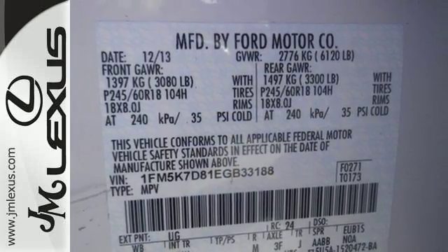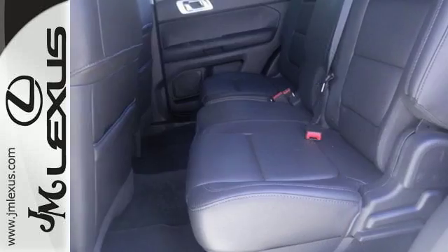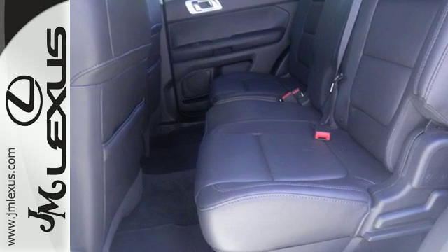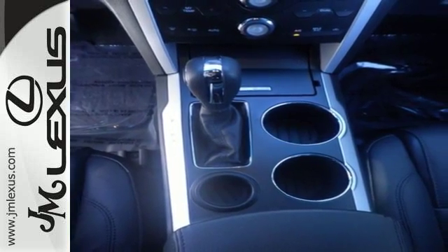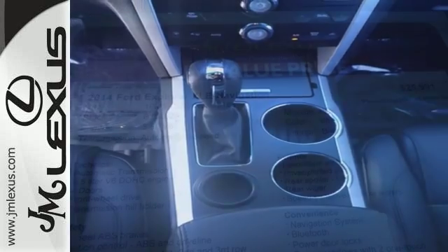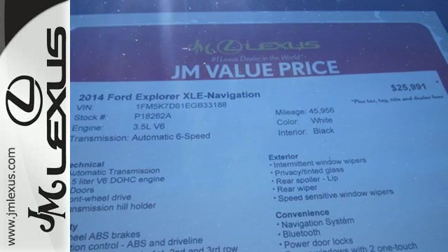A power driver seat and a tilt and telescoping steering wheel. Safety is a priority, evidenced by anti-lock brakes, multiple airbags, and stability and traction control. This awesome SUV is ready to show you what it can do.